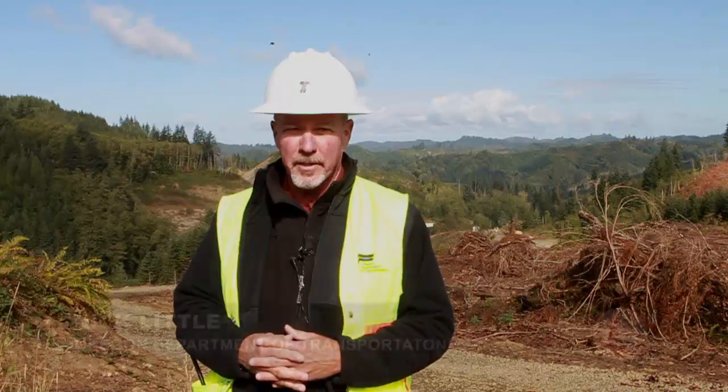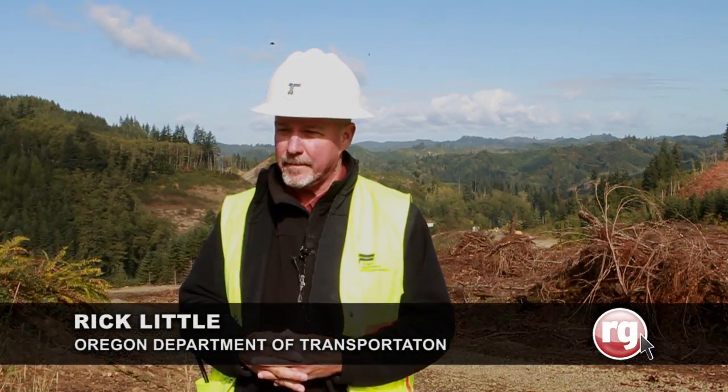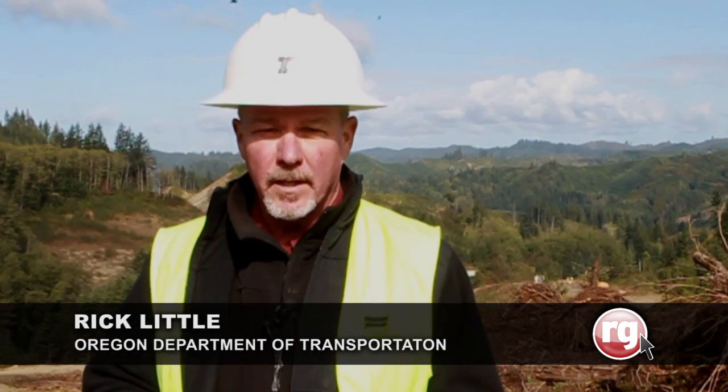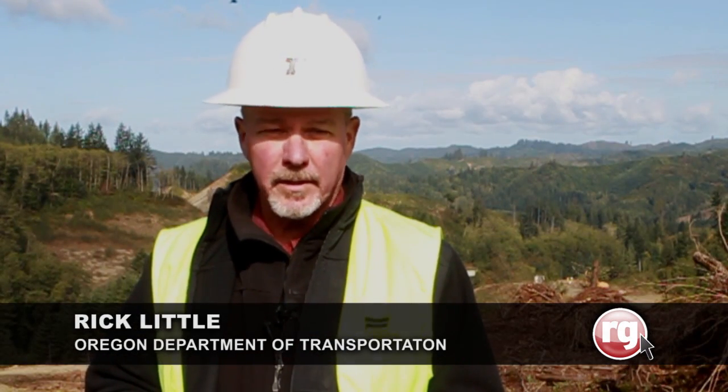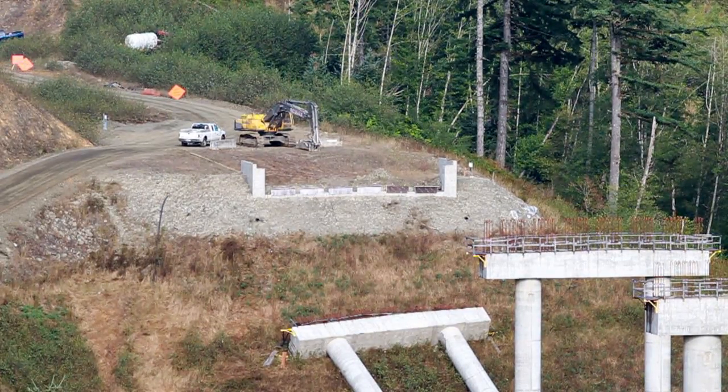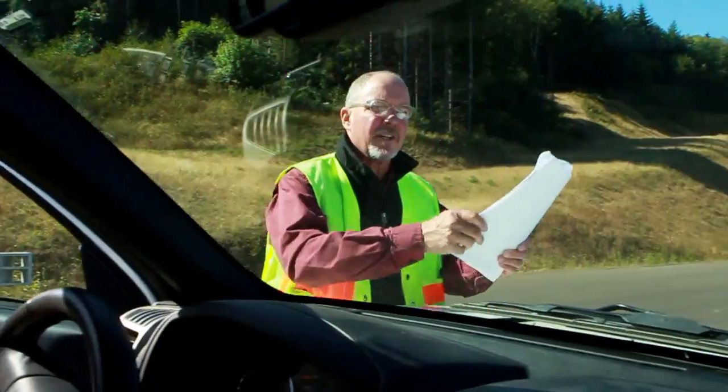Ground was broken for this project back in 2005. Construction really got underway in earnest in 2006. Once the slopes were cleared, the design-builder understood better the magnitude and scope of the landslides at issue here. At that point, the contractor actually wanted to be released from the contract.